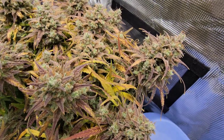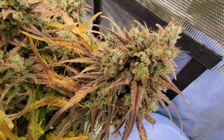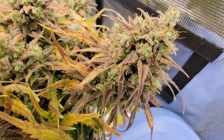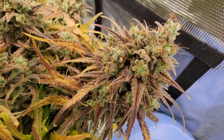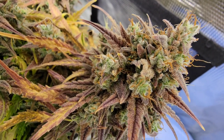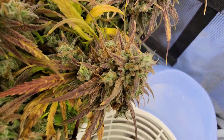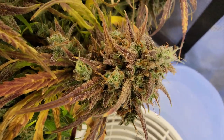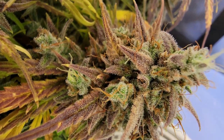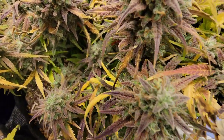Sorry about yesterday's video — I was pretty tired and a little bit out of it, so that video isn't super quality. We'll go ahead and start getting some close-ups of the Wookie Special to make up for it. I'm really liking the colors coming into this plant. Getting a little bit more cloudy trichomes but we've still got a lot of clear ones. I've been checking with the pocket microscope and jeweler's loupe, making sure we're doing okay.